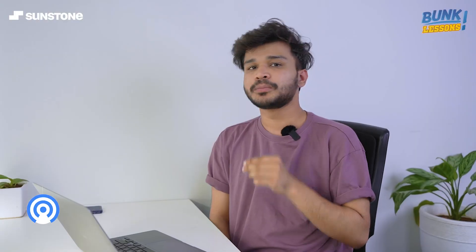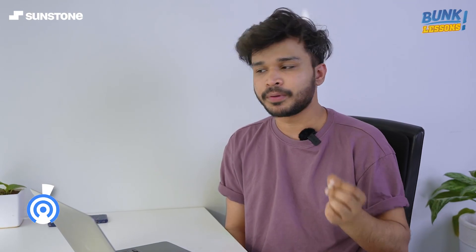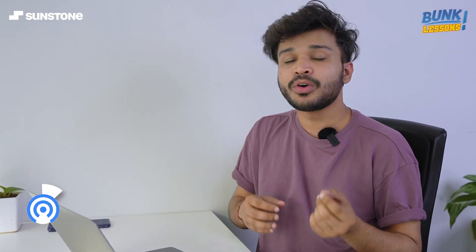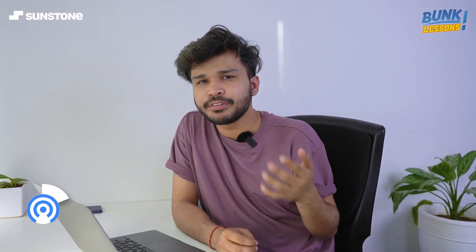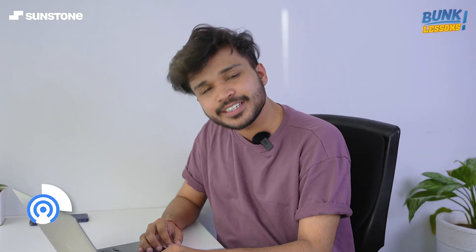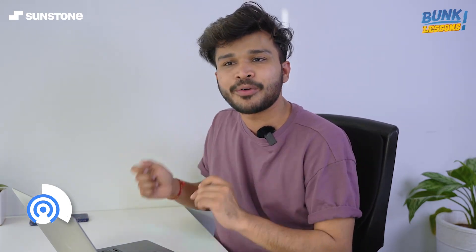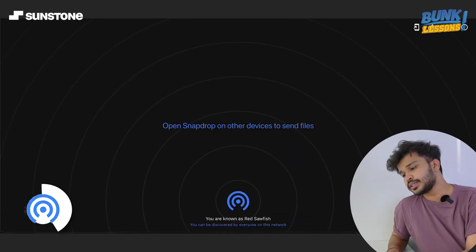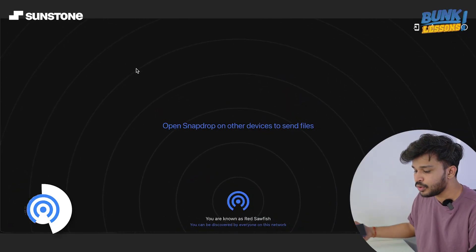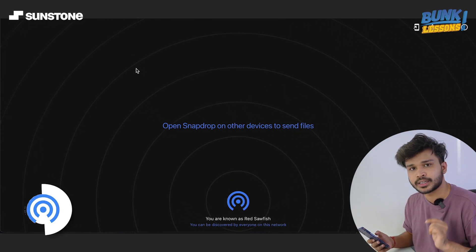Next we have Snapdrop. Suppose you're not an Apple user but you love how fast and convenient AirDrop is — you might wish for an alternative for your Android or Windows device. This is exactly that. It helps you send files across Windows, Android, and Apple devices, and it's a website. You just go to snapdrop.net and connect your device to the same Wi-Fi network your PC is on.